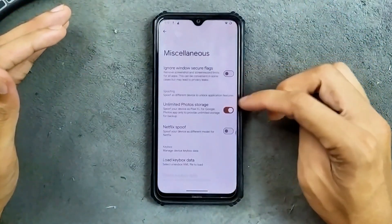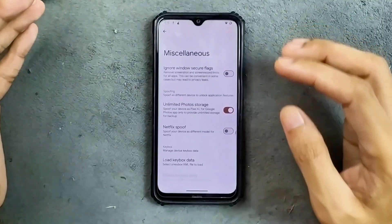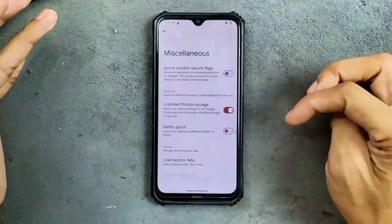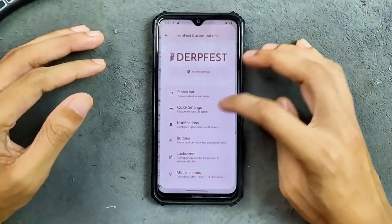In the miscellaneous option we do get a few things like unlimited photos storage and load keybox data. So if you want to fix the safety net issue you can do it from here. By default, safety net is not passed, so you can't use bank applications on this ROM.